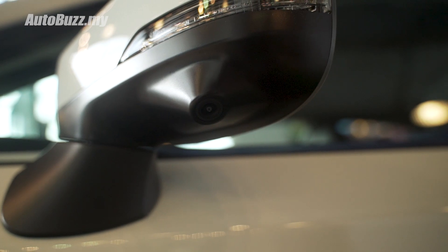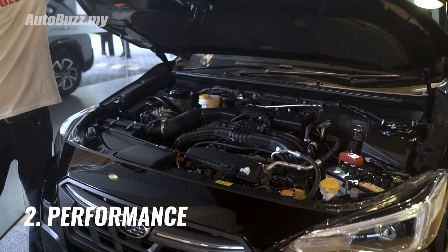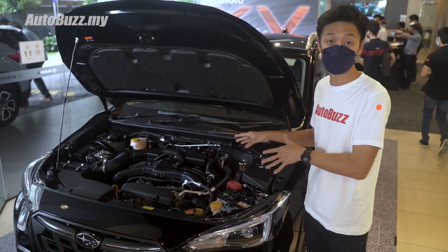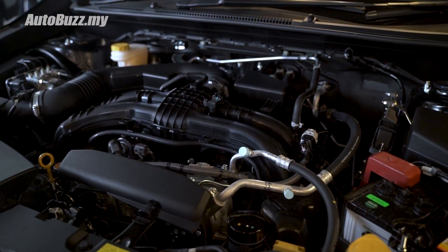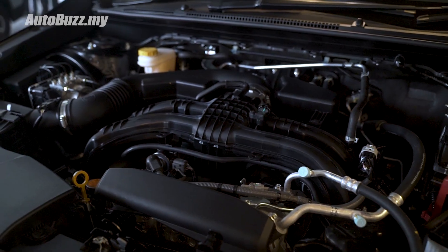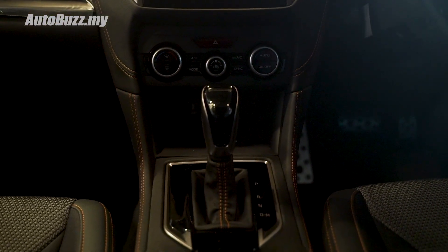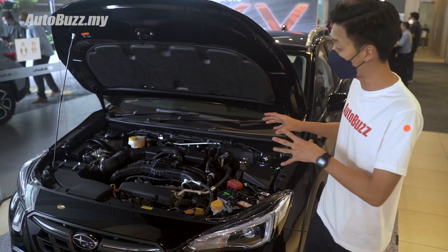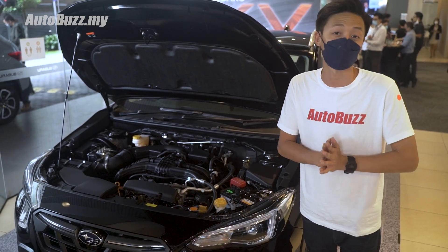Another new exterior feature is the reverse auto tilt for the passenger side door mirror, which tilts downwards every time you engage reverse. Underneath the hood, output remains unchanged — you get the same two-liter four-cylinder boxer engine paired to a CVT gearbox with seven virtual ratios, rated at 156 horsepower and 196 Newton meters of torque, powering all four wheels via Subaru's symmetrical all-wheel drive system.